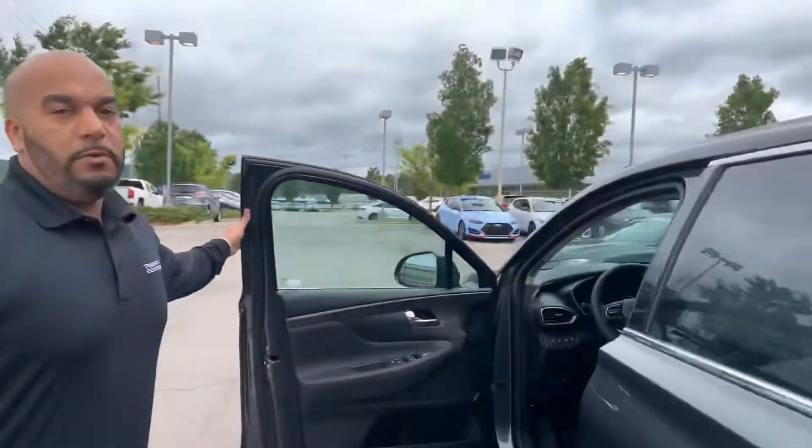But the best part about our vehicles is going to be the warranty. It's going to be a five-year, 60,000-mile new car warranty, a 200,000-mile powertrain warranty, three years, 36,000 miles, and free maintenance to you.